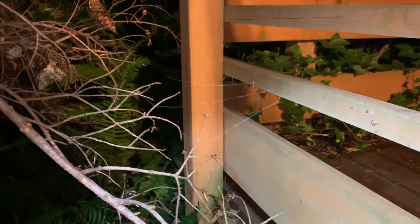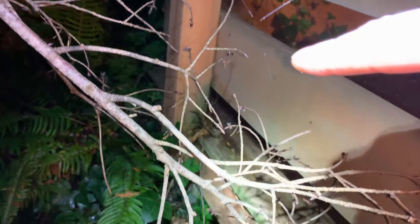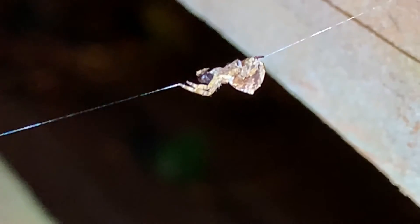You can see this web here — it attaches up to here and then comes down and attaches over here, then down here to the branch. The spider that makes this web is right here, and it's called a triangle web spider. They're very small and very bumpy looking, with two little bumps on the backs of their bodies.